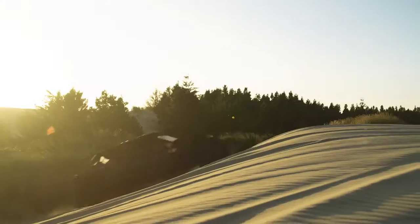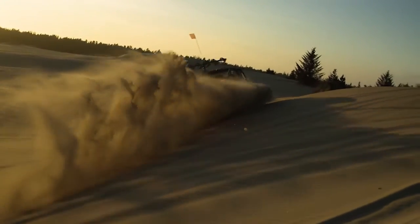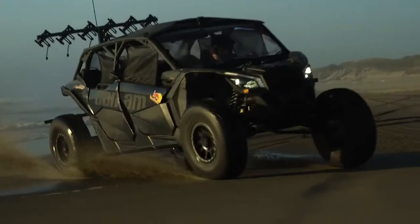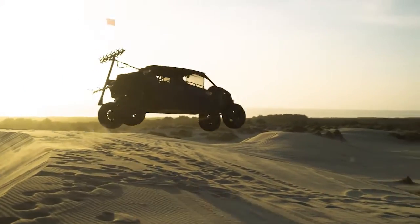A lot of people don't realize what an adventure this really is. There are drop-offs, and you can get going pretty fast. That's the dangerous part — the drop-offs — but the rest of it is pretty fun. You can go out to the beach for about nine miles, and through this section you've got about ten miles of sand. It's pretty fun out here.